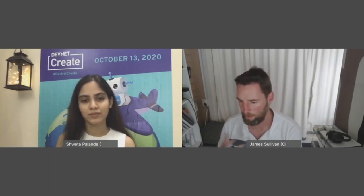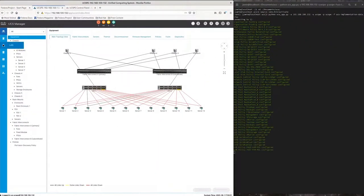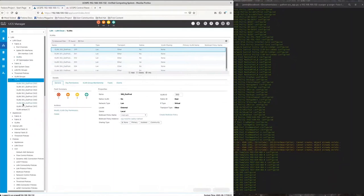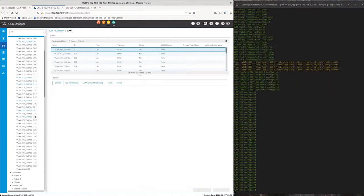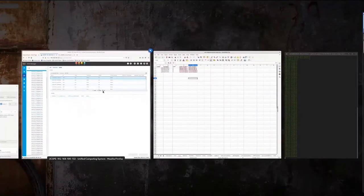I found that there was over seven hours of content on DevNet for UCS programmability. Using that as a starting point, I was able to work on a solution using the detailed design spreadsheet to ingest that information into Python and then, using the UCS SDK, automatically configure the UCS environment and the customer's infrastructure. The end result was that the implementation time was reduced from what would have ordinarily been two weeks to a couple of days.